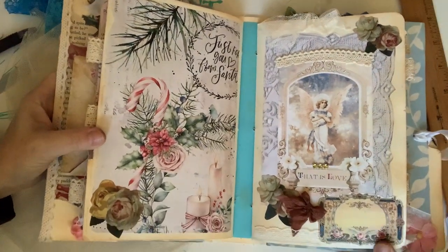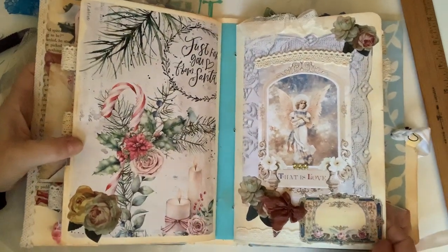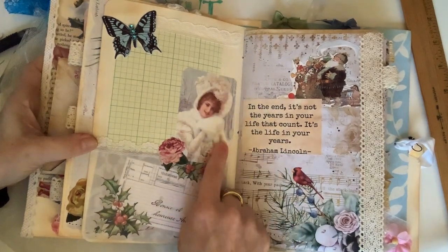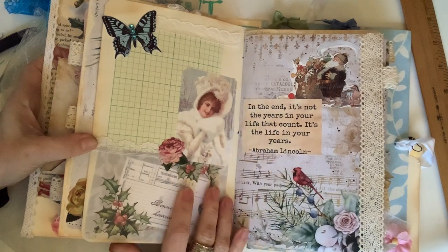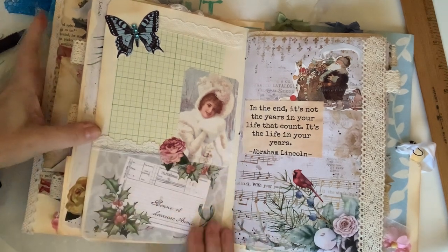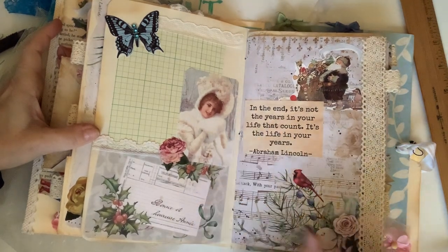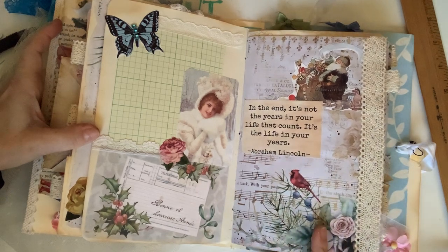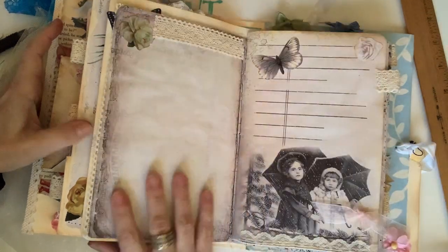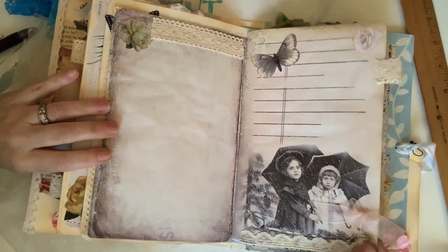I'm too busy making junk journals to repair old hats! I love this page — look at her and her beautiful little snow outfit. This isn't a pocket, it's decorated in the style of a pocket but it's not. Here's Santa with a bag full of toys. 'In the end it's not the years in your life that count, it's the life in your years' — isn't that true? Another piece of lace. More lace — I really went at it hard with the lace. I absolutely love it.